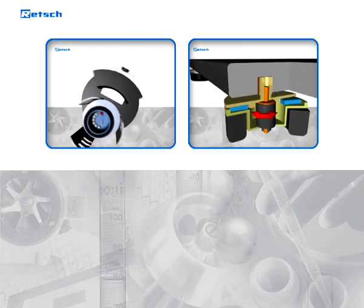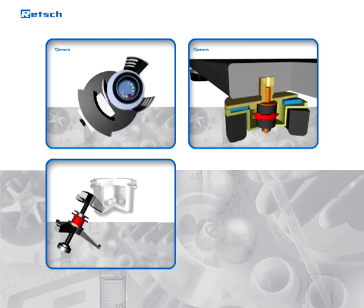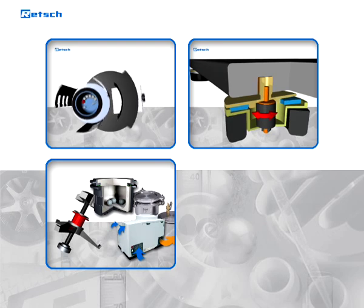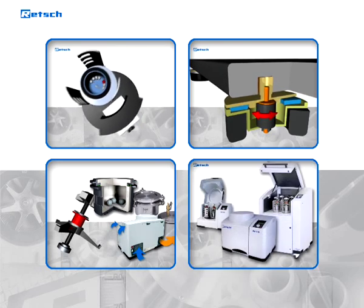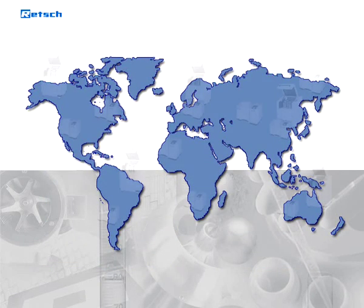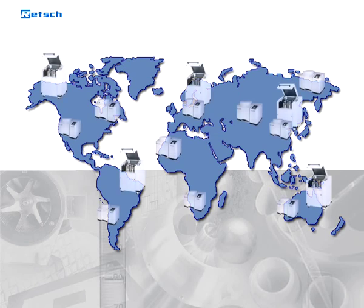The superior operating concept and, above all, the optimized safety aspects set new standards in this product sector and offer the user the possibility of carrying out comminution tasks optimally and safely. For these reasons, Retsch mills have become the standard in the industry. Thousands of satisfied customers worldwide give proof of the superiority of the Retsch Planetary Ball Mills.